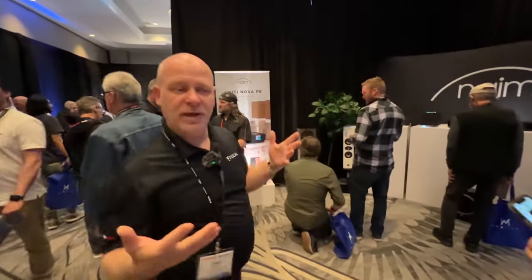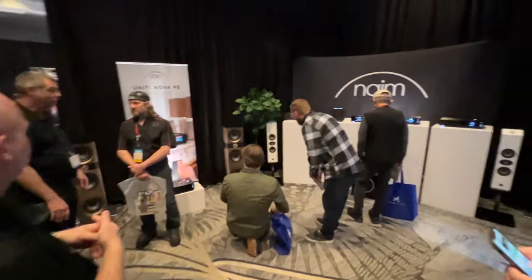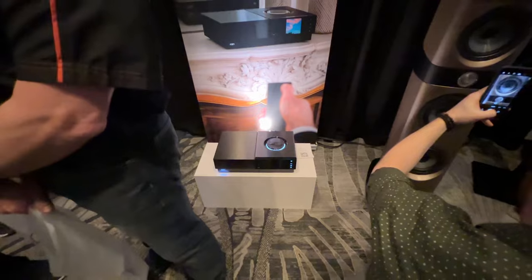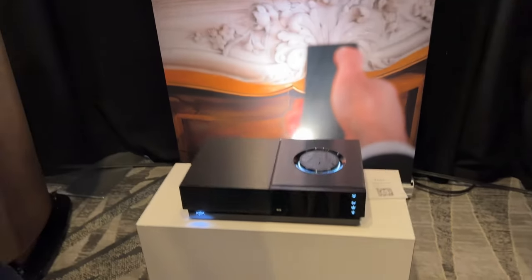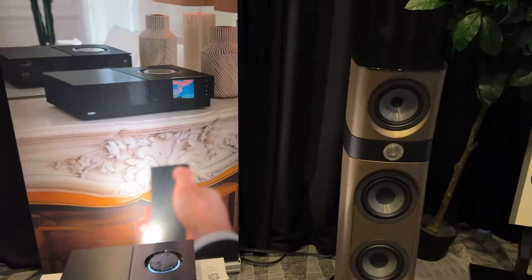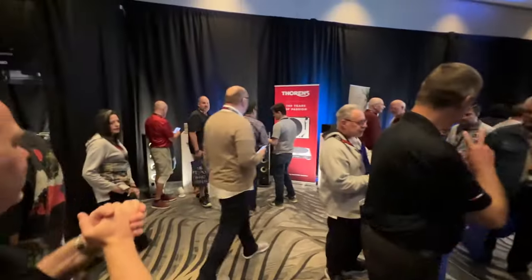We are Focal Naim America, and so we have our Naim products. We're showing a brand new unit which is our new Unity Nova PE. We just launched this in February of this year — this is the new Power Edition, 150 watts by 2, with all the same features that we have on the Unity product. So let's just keep winding our way through the booth.